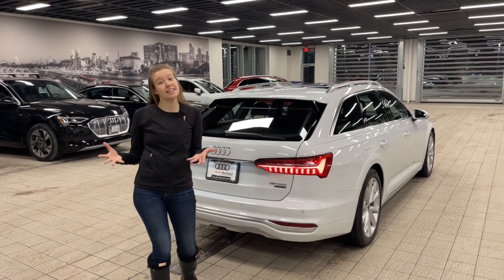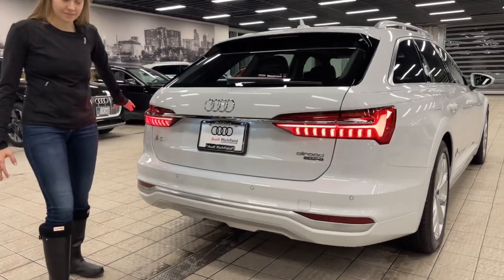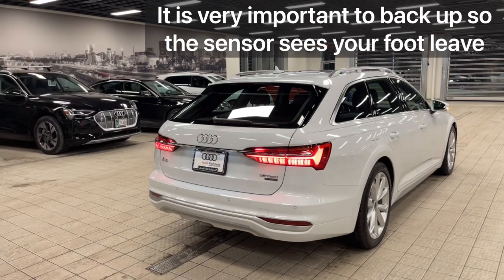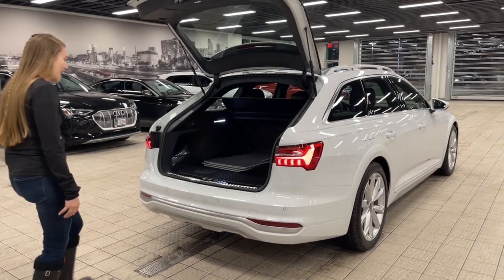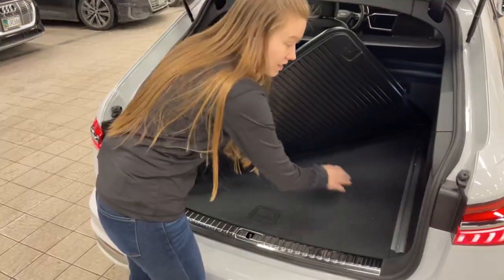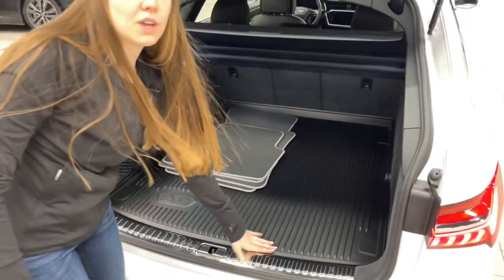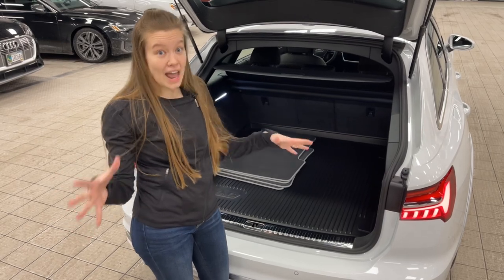Coming along back here to the back of the A6 Allroad, you'll notice it still has the A6 tail lights and the chrome bar all the way along the back. This one does also have the kick-to-release tailgate. Coming along in here, you'll notice it's got this silver rail right here. This one was equipped with the trunk mat, but the really cool feature is these rails underneath. These rails are completely customizable with these clip-in features that can move onto any side that you want, with different straps and different components that you can buy in the Audi collection or in the parts department.